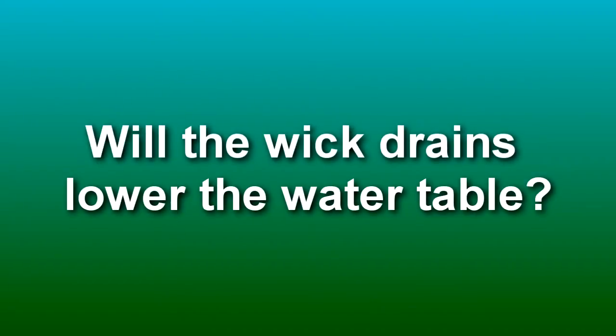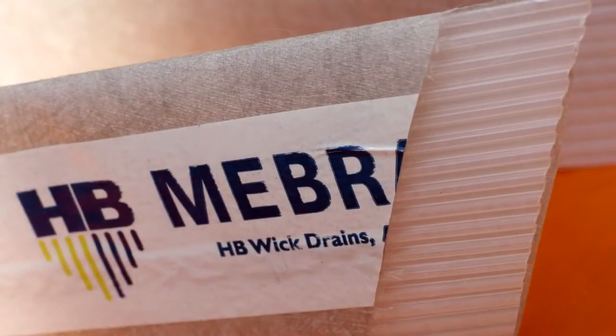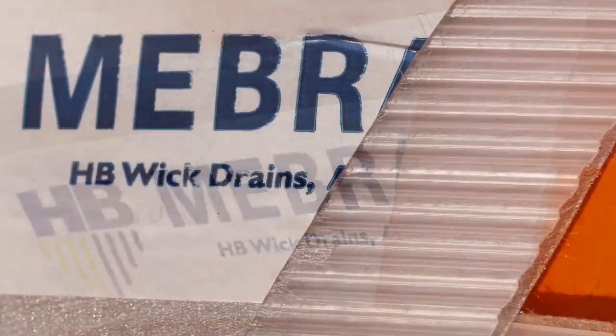Will the wick drains lower the water table? No. The wick drains will not have any effect on the groundwater table. The wick drains don't pump water out of the ground. They simply allow water that's in the clay under the embankment loading to be squeezed out into the wick drains, where it can move vertically up or down and dissipate either into the surrounding soil or at the surface. In Caltrans wick drain projects in the past, we haven't seen any effect on the groundwater table.